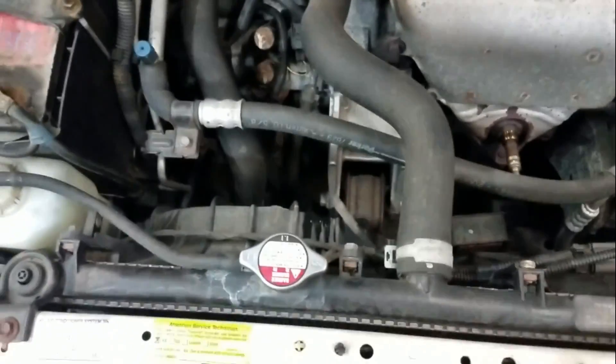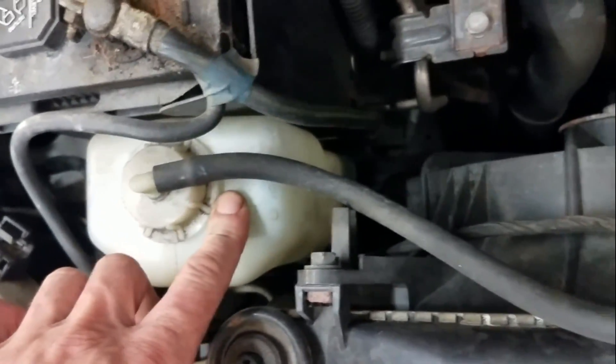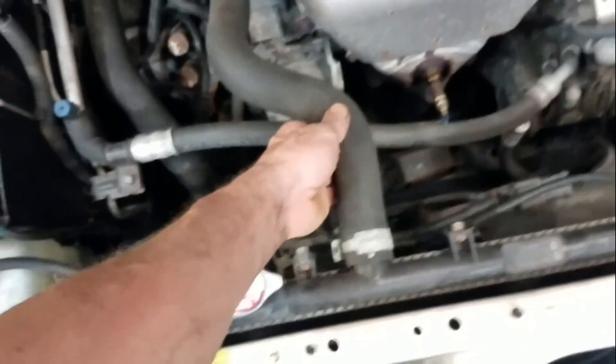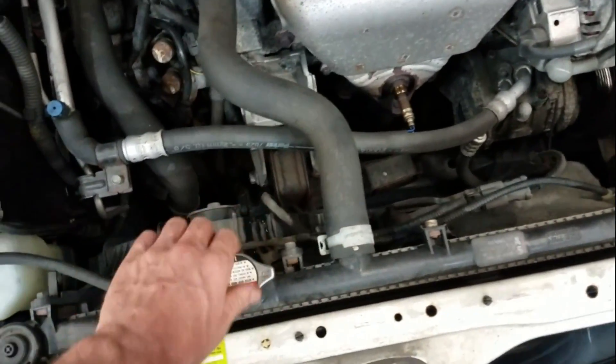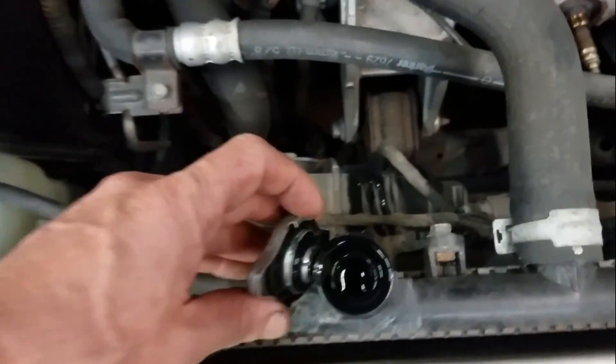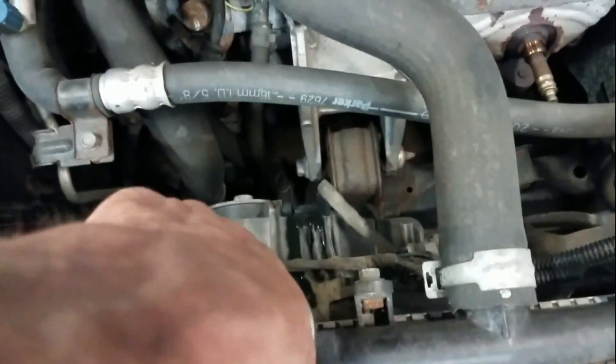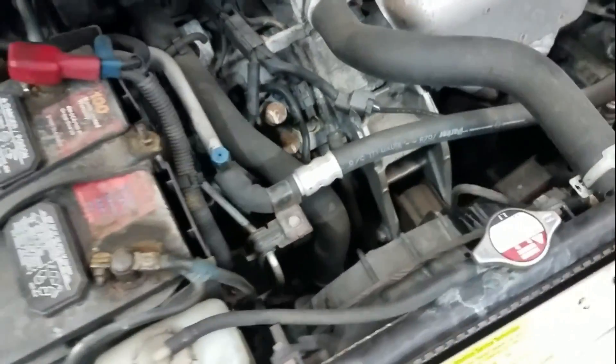A couple of checks you'll want to make before replacing that thermostat: make sure your overflow bottle is full, and also make sure the radiator is full. Make sure there's no pressure first — if it's not hot, go ahead and pop the cap and make sure it's full in there. If it's low, you could possibly have a leak, and that could be causing the P0128 cooling system malfunction.